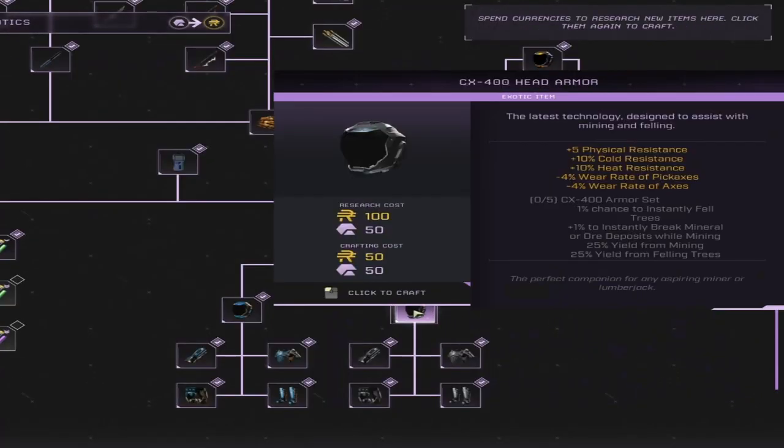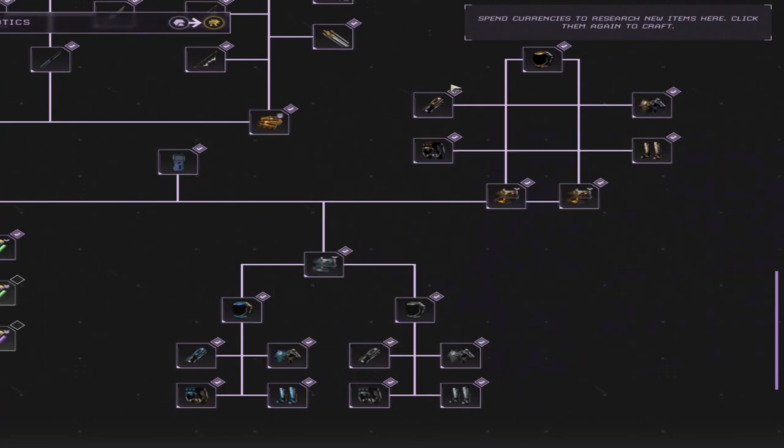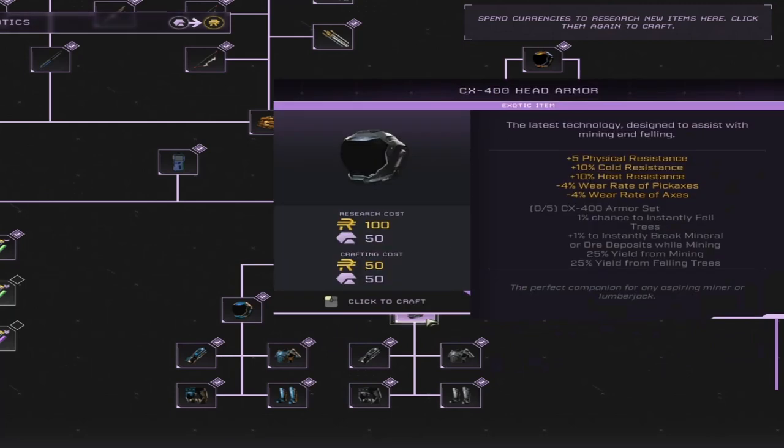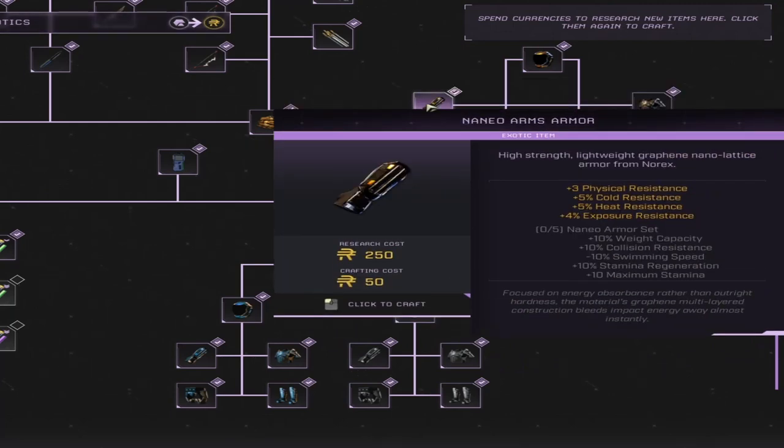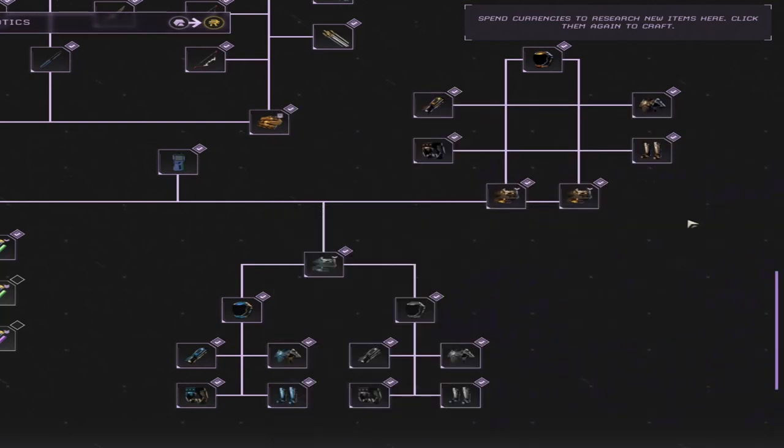One thing to mention is that all three armors have the exact same cold and heat resistance. This includes the Nannio, but the Nannio still has the most physical resistance, adding an additional 8 where these lose 8 versus the Nannio — not to mention Nannio's set bonuses and exposure resistance. So choose your armor wisely if you choose to drop down with it.